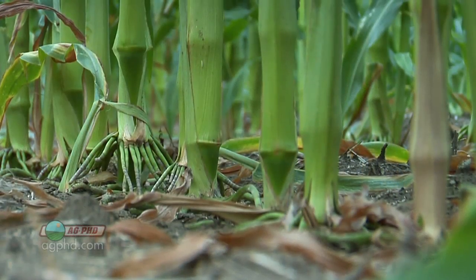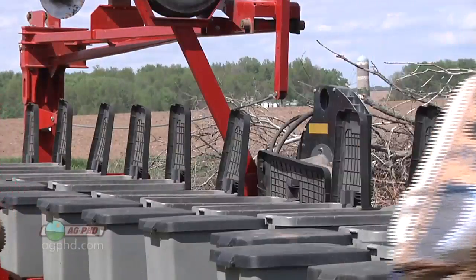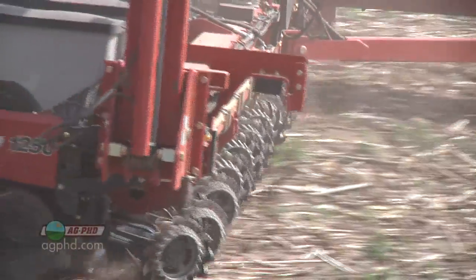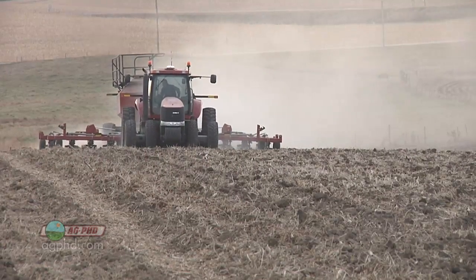When we have variable soil types that are that much different — we literally have some sandy areas in fields next to some really good heavy ground — we've known for years there's a dramatic difference. What we want to go to in the near future is actually being able to plant different varieties as we cross the field, and then we'll really be able to capitalize on this. But even starting with the variable rate fertilizer deal...